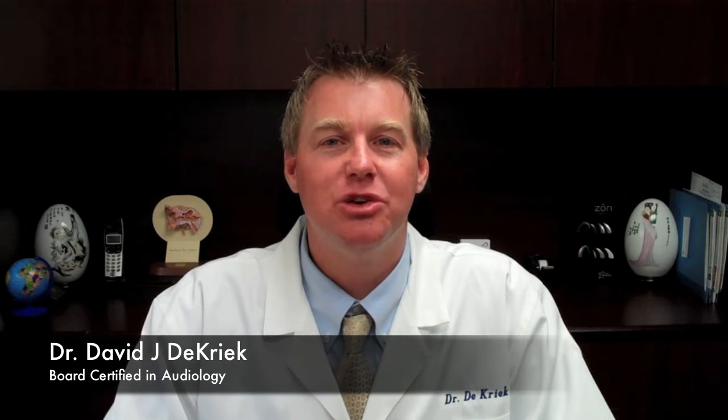Hi, I'm Dr. David DeCreek at Fidelity Hearing Center, and today I'd like to talk about cochlear implants. Cochlear implants are a solution for people who have very poor understanding, even in quiet environments. If you have difficulty in one-on-one conversations, or if you're dependent on lip reading, you may be a candidate for a cochlear implant.